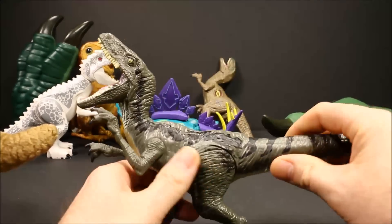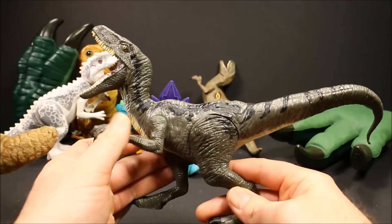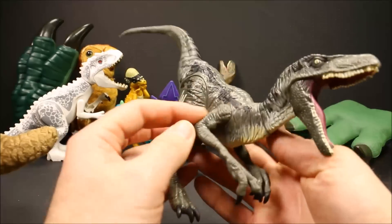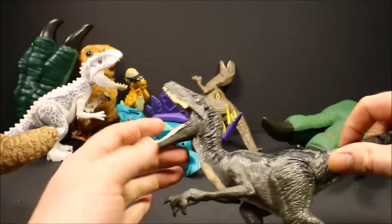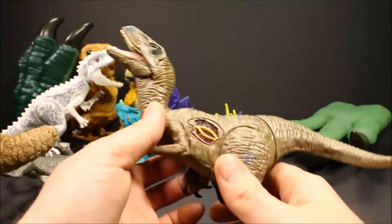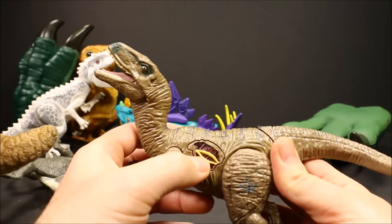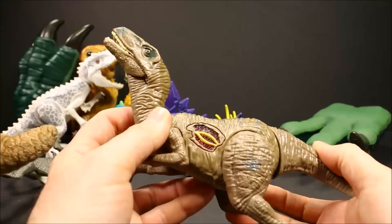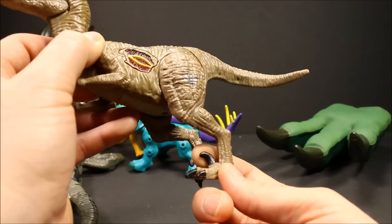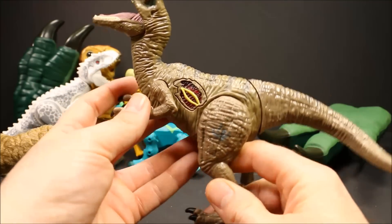Now we have a couple of Velociraptors. This is Blue — the first one released, which did not have a third claw. A lot of people complained about that, and then they released a line of Velociraptor growlers that have the third claw. So this one without the third claw still looks cool, but doesn't have much playability since his jaw doesn't open or close. Over here we also have Velociraptor Echo, one of the ones that does have the third claw. If you hit his wound here he makes a noise, and if you push down his tail he has a chomping action. They brought the third claw out with these Velociraptor growlers after people complained.